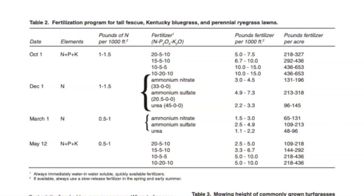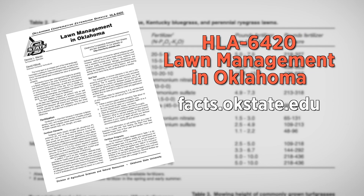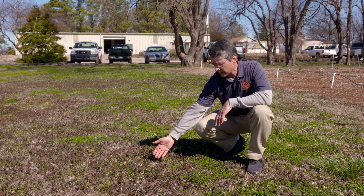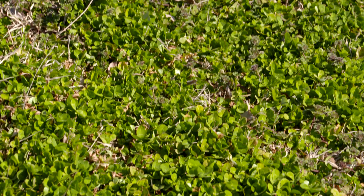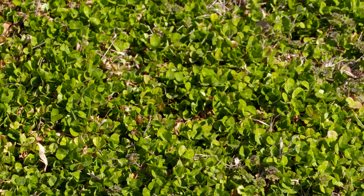Then we'd follow up with a fertilizer program that you could find in Fact Sheet 6420, Lawn Management in Oklahoma, that would tell you about fertilization, mowing, irrigation, and those types of things later on. But let's also look at this same area from a different perspective. Let's say if you enjoyed these broadleaf plants and they were actually what you wanted integrated into your warm-season lawn — you would not consider them plants out of place, therefore they wouldn't be called weeds. They'd be part of the vital components of the stand. You can also approach a management program from that perspective as well.